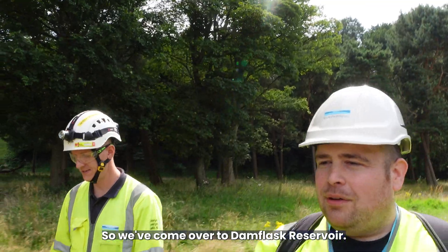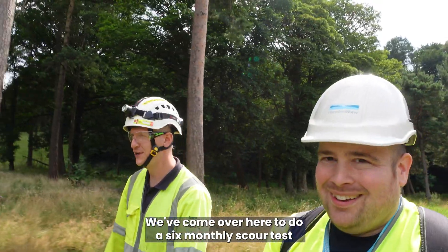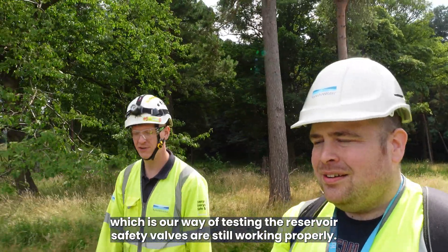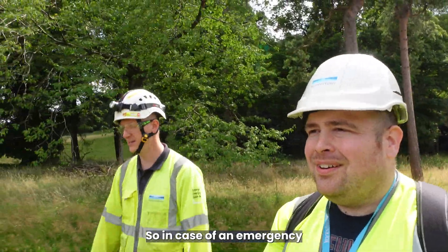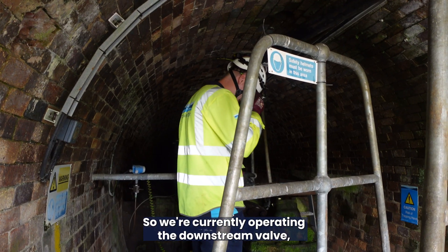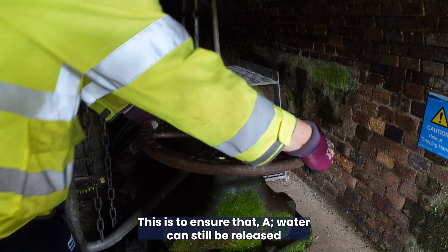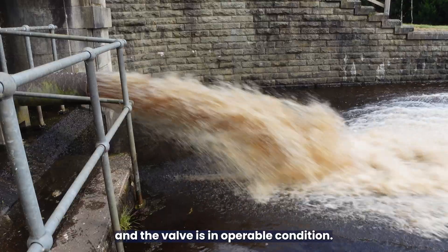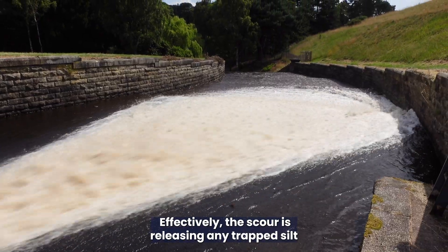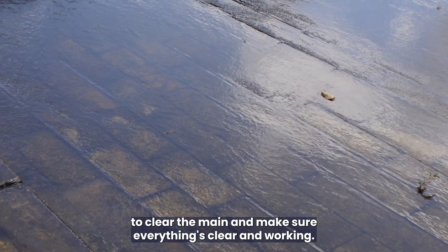We've come over to Damflask Reservoir to do a six-monthly scour test, which is our way of testing that the reservoir safety valves are still working properly. In case of an emergency we can let water out of the dam. We're currently operating the downstream valve, effectively releasing water, to ensure it can still be released and the valve is in operable condition. The scour also releases any trapped silt and debris from behind the upstream valve to clear the main and make sure everything's clear and working.